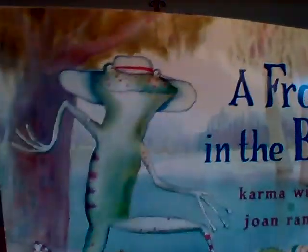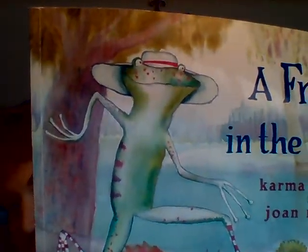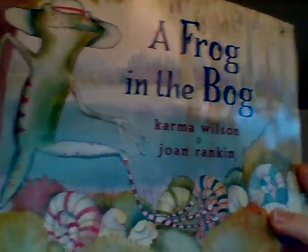Now let's look at the front cover. Oh, there's so many things to see! I see a frog, and look — the frog's wearing a hat, and down here on the bottom I see some snails. Do you see those little snails? Let's see what happens in A Frog in the Bog.